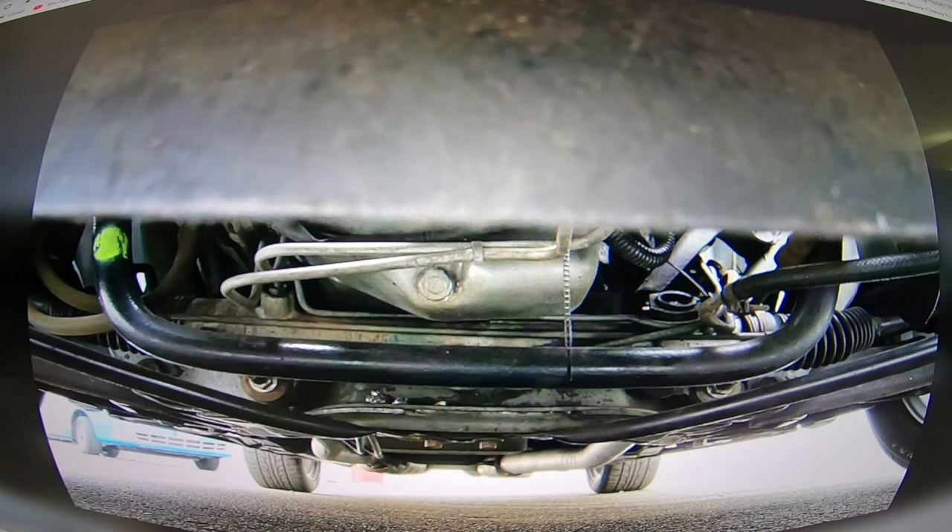Well worth the $9,200 — I would not argue that one bit. I'm sure the car runs just as good as it looks. That's got to be factory paint on the sway bar — must be a factory marking right there. This car probably never even seen rain.